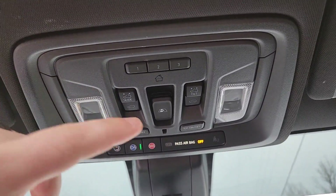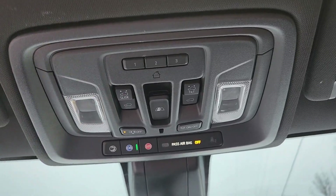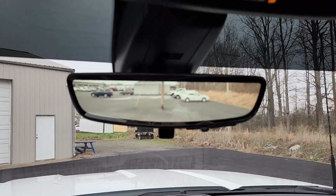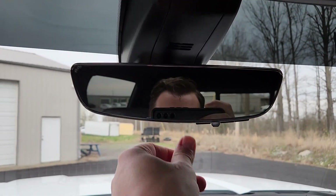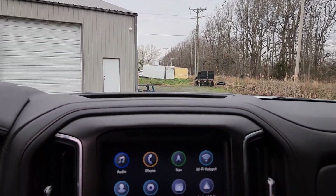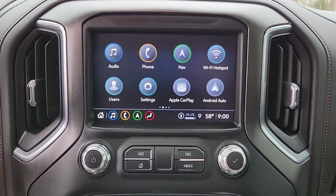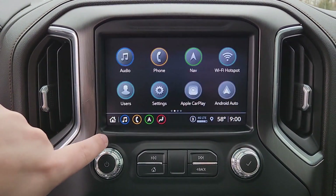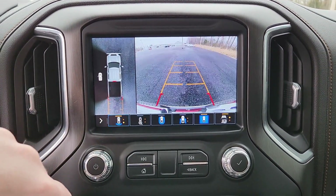Up here, this controls your rear back glass and of course your sunroof and your home garage door system. OnStar. Rear view mirror camera — you can turn it off and just use it as a mirror. You have an 8-inch touchscreen color display with built-in navigation. You have a 360 camera system with HD cameras — it's really nice.